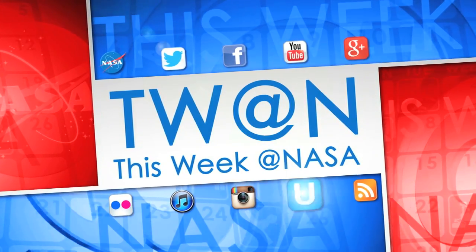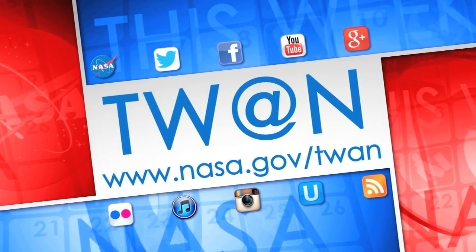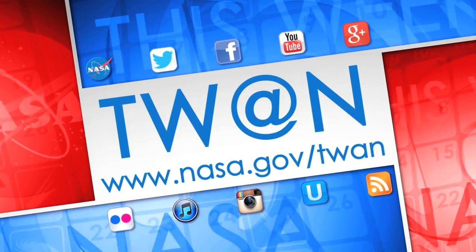And that's what's up this week at NASA. For more on these and other stories, follow us on social media and visit www.nasa.gov/TWAN.